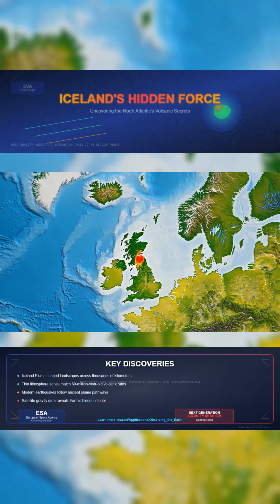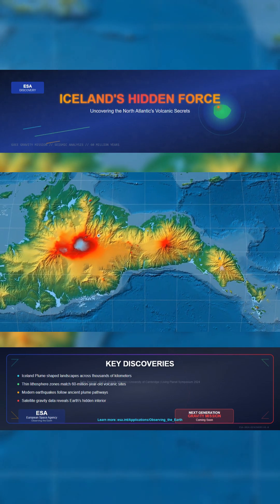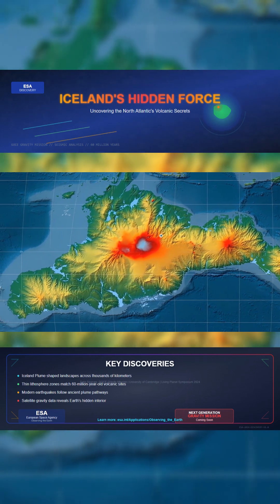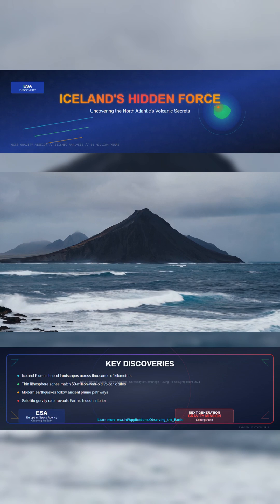Iceland's volcanic power is only part of a much larger geological story. A recent ESA-backed discovery has traced the roots of this activity across the North Atlantic, linking it to a massive underground force known as the Iceland Plume. This plume, a giant upwelling of heat from deep within Earth, has shaped landscapes from Greenland to Northern Ireland. But until now, evidence explaining how its heat spread so far was limited.